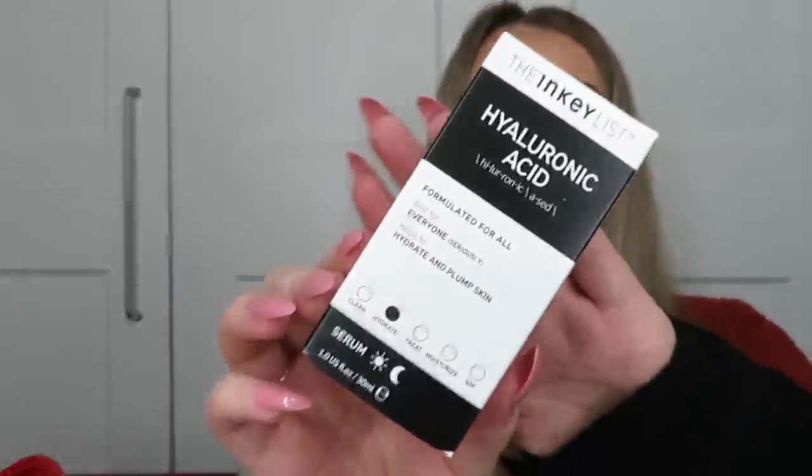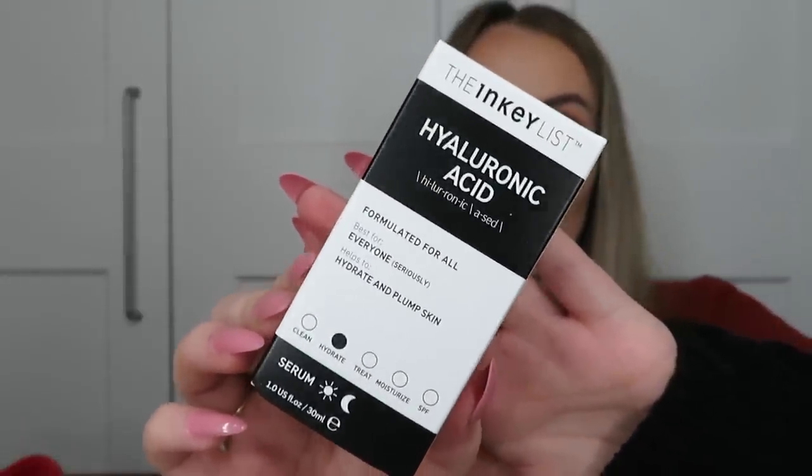Next we've got the Inky List Hyaluronic Acid Serum — 30ml, worth £5.99. Hyaluronic acid is a staple in my skincare routine; I've been rotating through several brands and this is a really good one. It hydrates the skin, keeps it looking youthful and plump. I apply it every single day, so this will definitely get used.